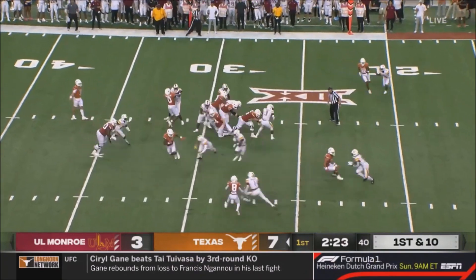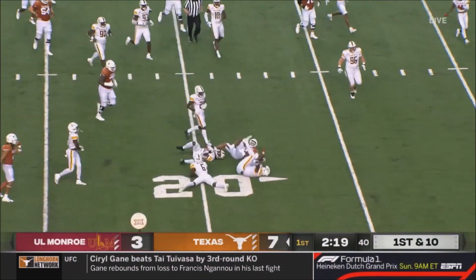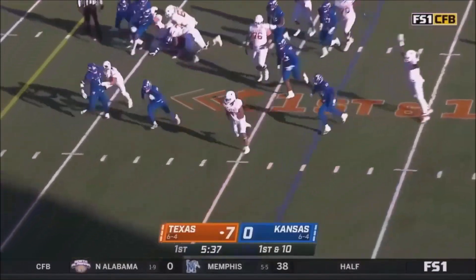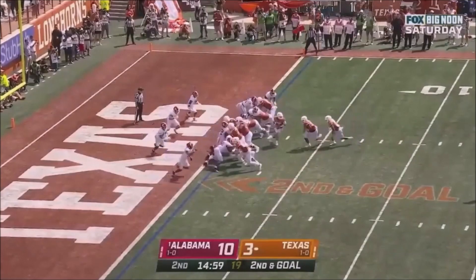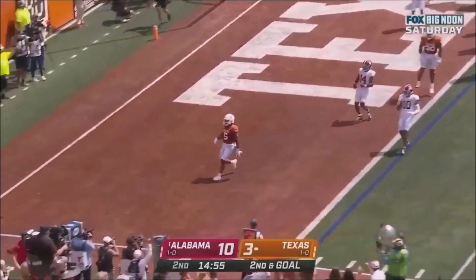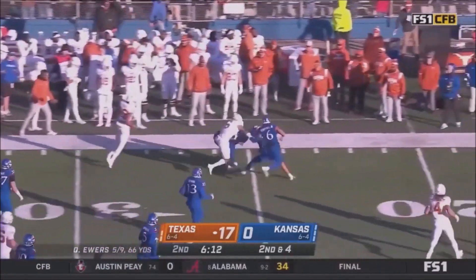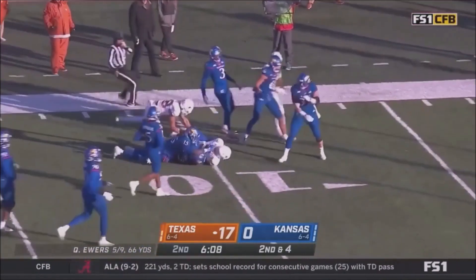That's Robinson — good acceleration, slips out of one tackle, stays upright. Second down and goal at the one, here's Robinson. Speed Robinson, oh he's still up, Robinson inside the 15.